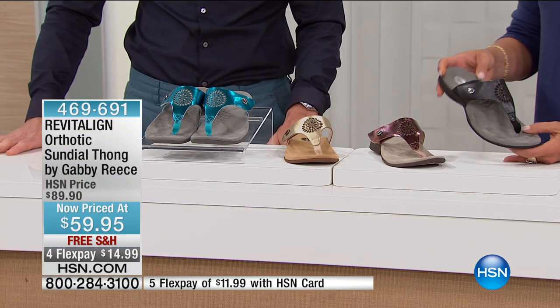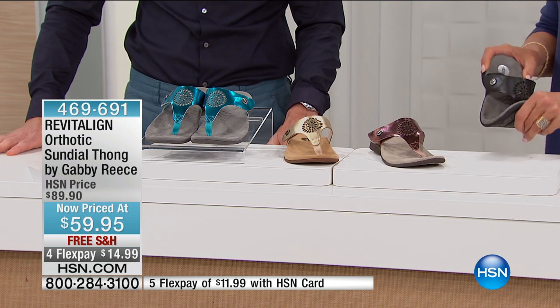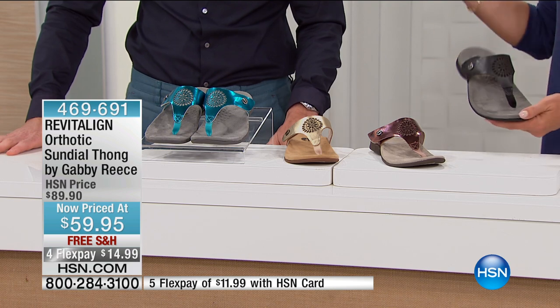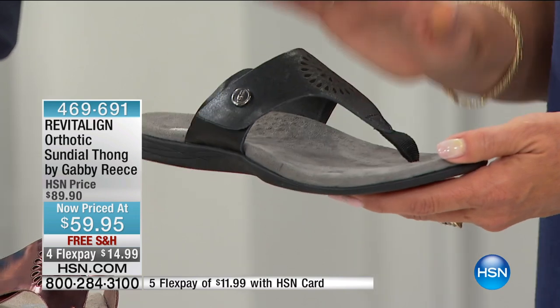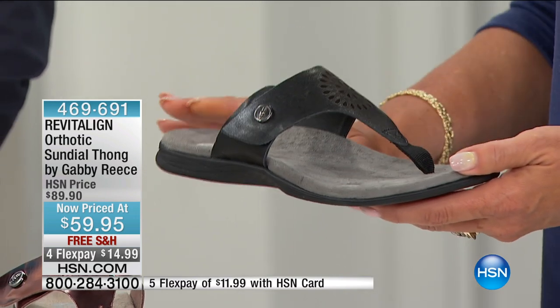You must understand, these are not, hey, I buy them now and two weeks from now I'm not wearing them anymore because they don't last. Really, you guys designed these to last for years and years of comfort, performance, all built in.